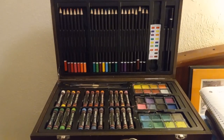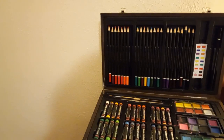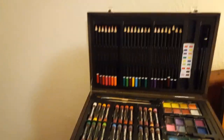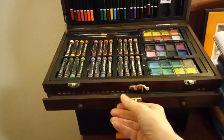It's got the colored pencils, the paints and watercolors, and the oil pastels. Then it's got another drawer — let's see, it opens up — with a bunch of crayons, a lot of crayons.